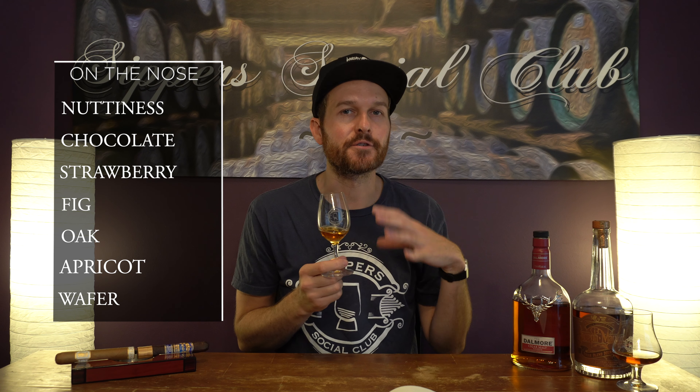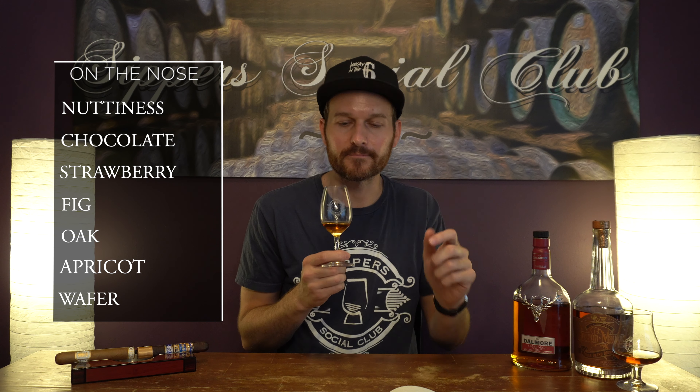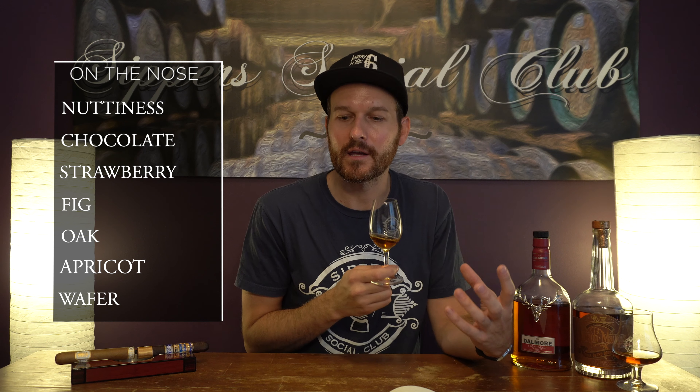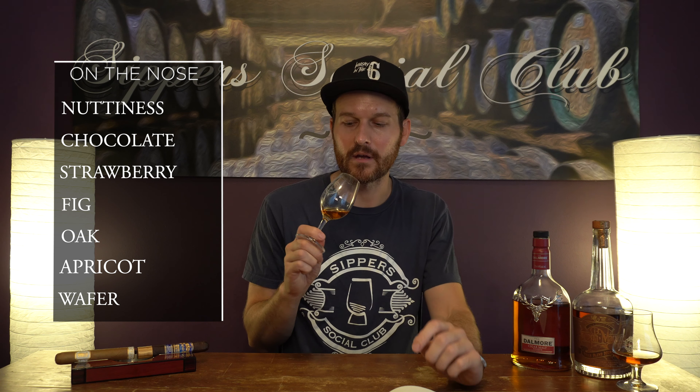Very elegant, dessert-forward kind of nose here. Nice rich nuttiness. You get a fruity aspect to it — I'd say like a strawberry kind of drizzle over dessert, very prominent. Like chocolate chunk cookie. There's a fig and apricot fruitiness that goes along with that strawberry, and a very wafer-y kind of cookie note as well. Very nice on the nose — very elegant, not too forward. It's very approachable and very nice.